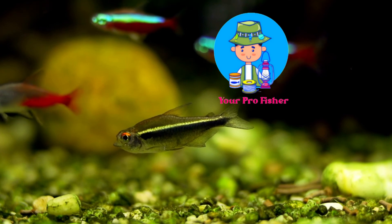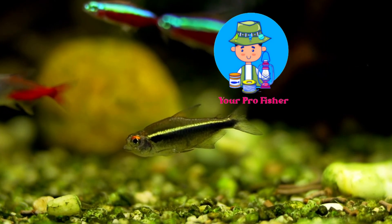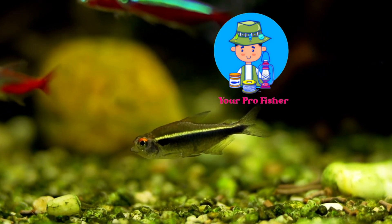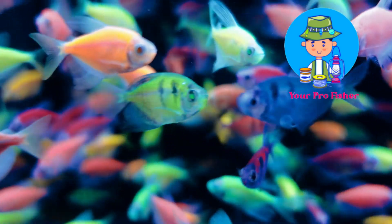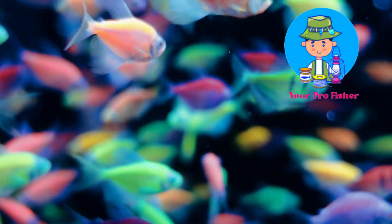If you are looking for a brightly colored, easy-to-care-for freshwater fish, then the Neon Tetra is a great choice for you. According to the Aquarium Fish Sales Association, around 1 million Neon Tetras are sold each week.